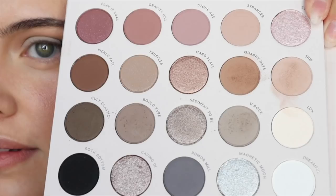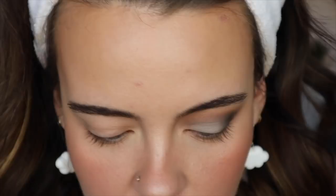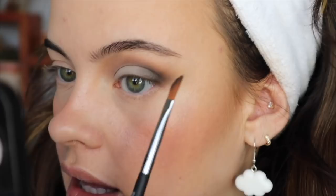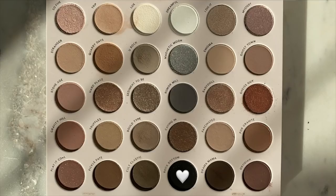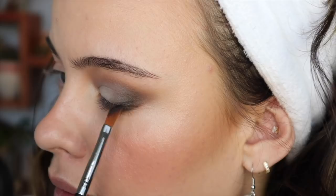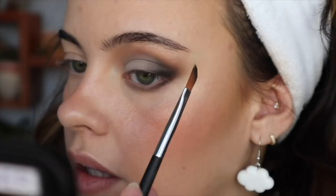Now I'm going to take this shade right here called You Rock with this flat brush and I'm going to press that on the lid. I'm going to take a little bit of Bold Type too. These are very powdery — there's a lot of kickback happening and I'm just dipping in. It feels very very powdery but that's not the biggest deal to me. This is actually looking quite nice. I kind of like how this is looking. Using the Royal and Langnickel Balm 487 brush, I'm going to take that Cult Classic shade and really tuck it as close as I can to my lower lashes.